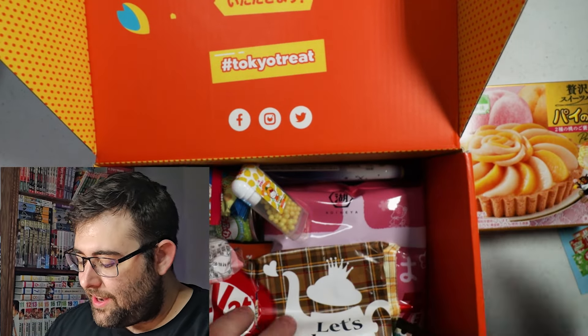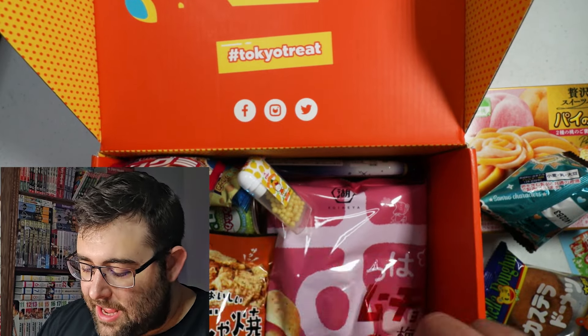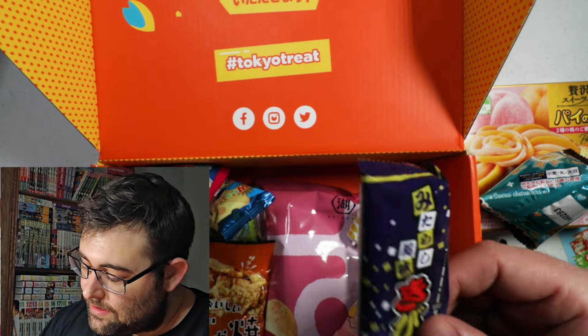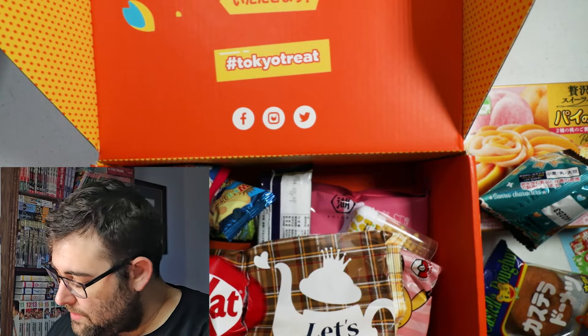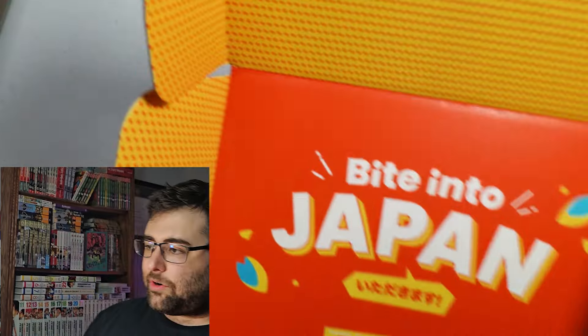A little custard treat here, and as you can see, potato chips, crackers, candy, soda, and the like. Very cool. Let's open up the Sakura Co box.